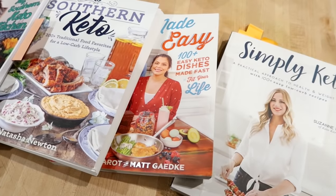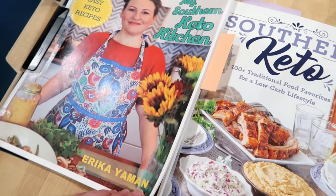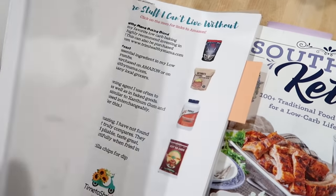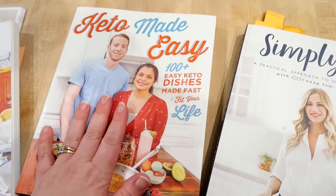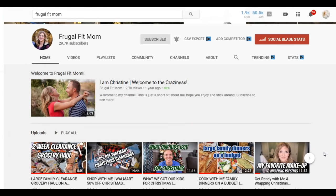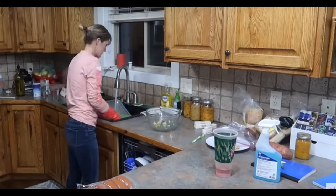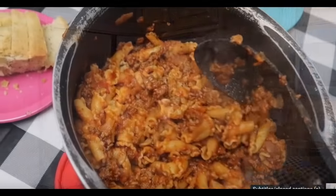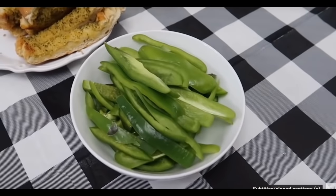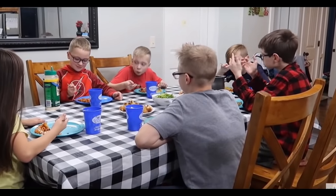I wanted to quickly mention where I'm getting some of my inspiration for these recipes — I'll have them all typed out or the cookbooks linked down below. This cookbook is from Erica over at Time to Shrink; I'll link her website where you can purchase it. I'm also using recipes from the Southern Keto cookbook, the Keto Made Easy cookbook, and the Simply Keto cookbook. Today's video is also in collaboration with my friend Christine over at Frugal Fit Mom — she's a mom with four kids who posts great videos around home, food, fitness, and budget content.